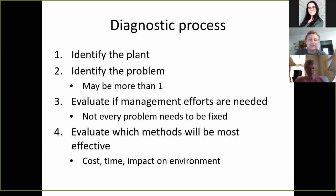Identifying the problem — there may be more than one. If you get too much water, the plant will turn yellow and become more susceptible to different diseases, fungus, or bacterial infections. You want to evaluate whether your management efforts are needed. Not every problem needs to be fixed; some will fix themselves. For instance, flea beetles love to attack young plants, and practically every insect does this as well — they like the young, tender foliage to eat.